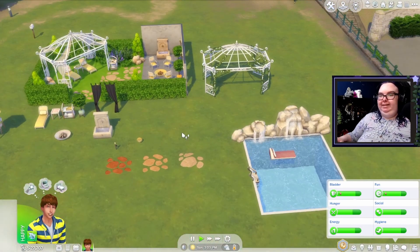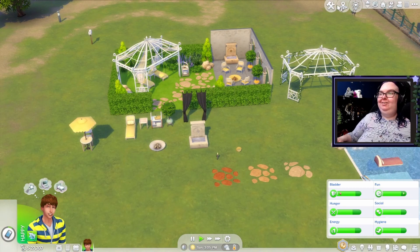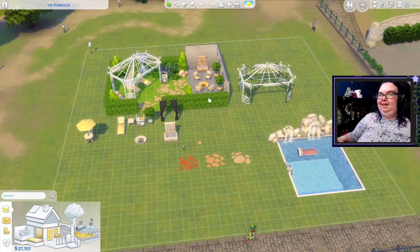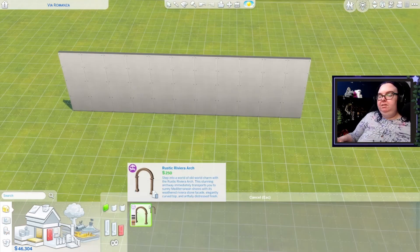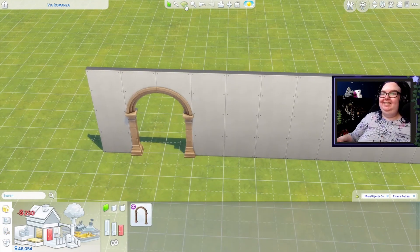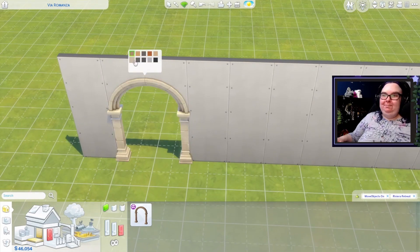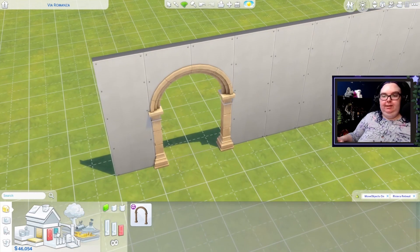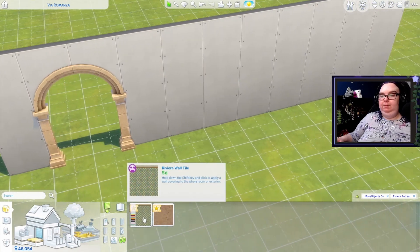Honestly, this pack is probably like a 10 out of 10 in my book, which is a little ridiculous, but I am here for it. I missed some stuff under Riviera Retreat, so we're going back. We've got this new archway and it's super stunning — I love the stone kind of on it. Did we get new windows? No, no new windows.